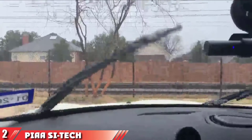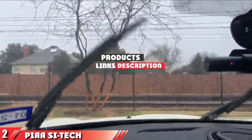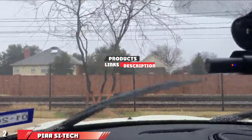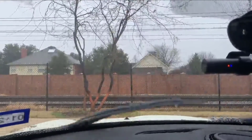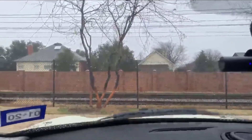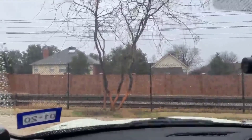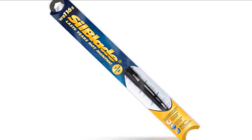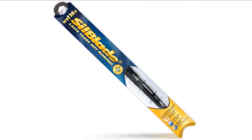Moving on to number two, the PIAA Sci-Tech Silicon wiper blade. This other recommendation from PIAA is available in sizes 16 to 22, as well as 24 and 26. These wiper blades use similar technology as the Super Silicon, except they sport an aerodynamic frameless design.